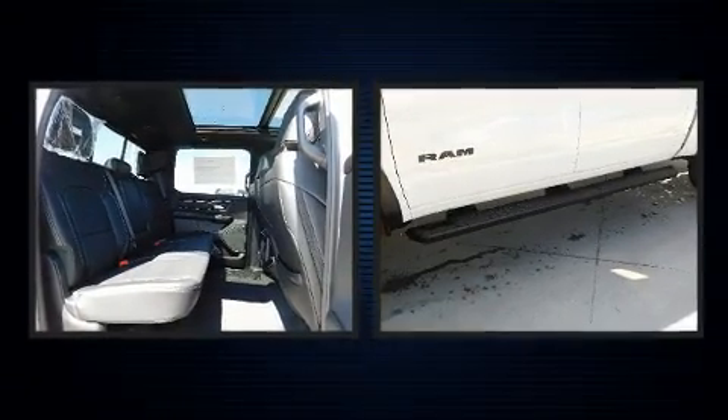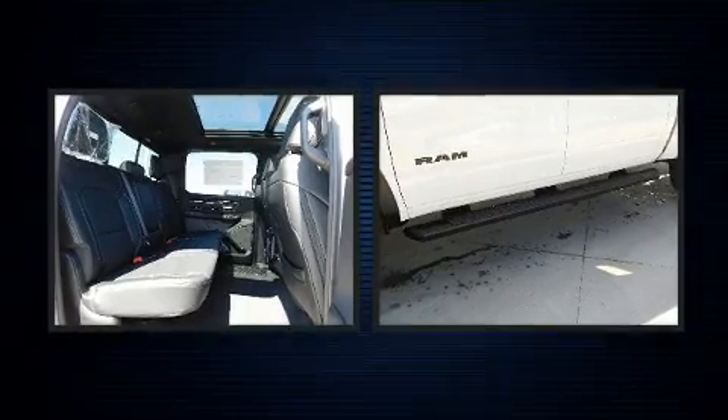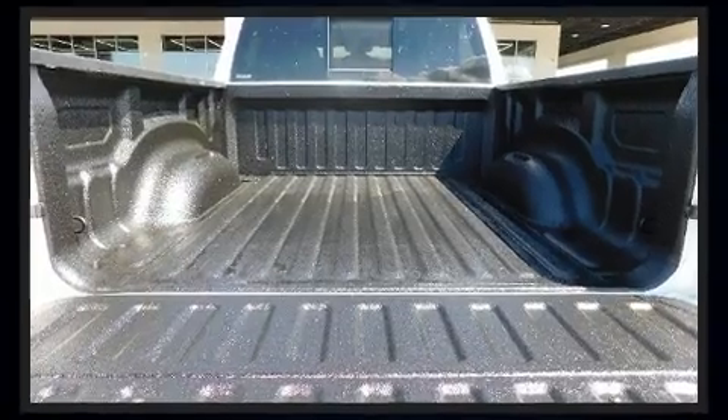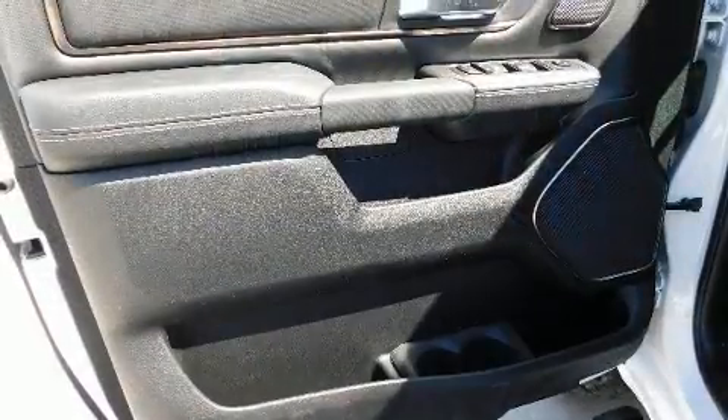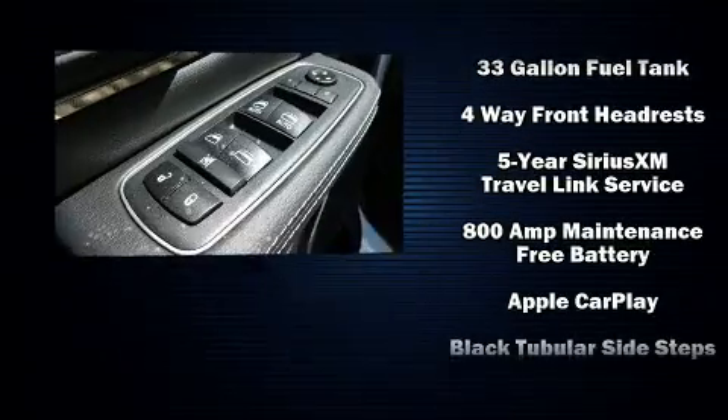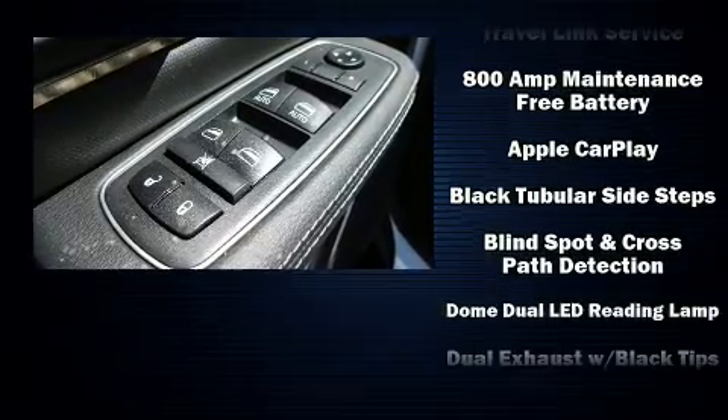You and your passengers will enjoy the stereo system, which includes a CD player with AM/FM radio and 19 speakers, yielding a symphony-like audio experience. Passenger security is always assured thanks to the various safety features.